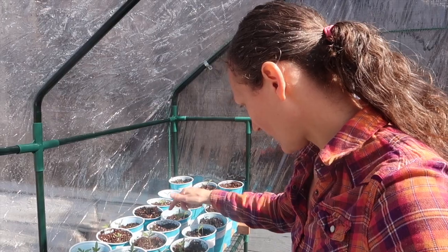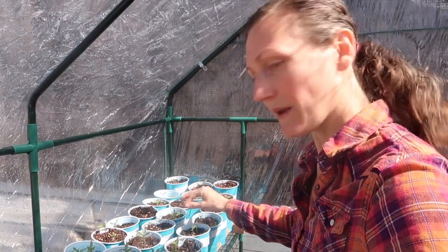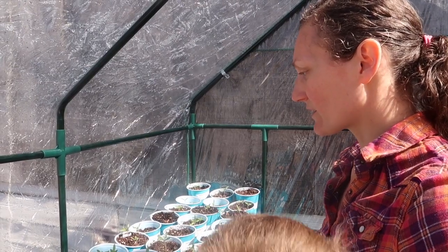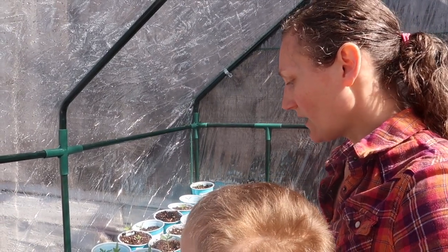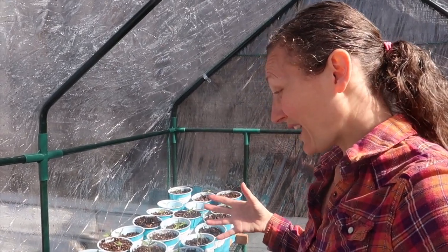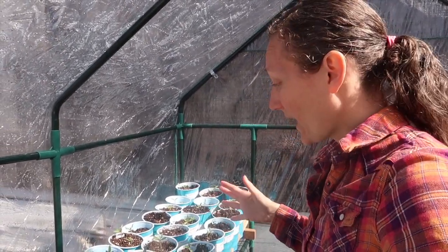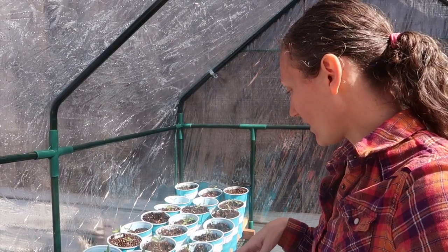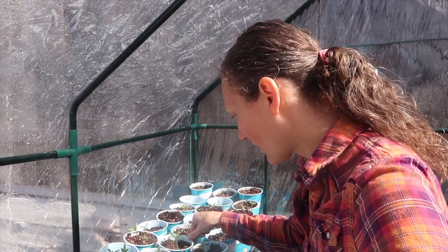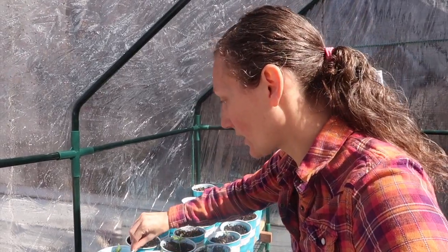I've got another one coming up here — seed head still stuck on one leaf but it's alright. I've got black vernissage — they're kind of a cherry type tomato, variegated, black and green. They were free from Baker Creek. I've probably had them two or three years and I have all but one germinated, so that's really really good.